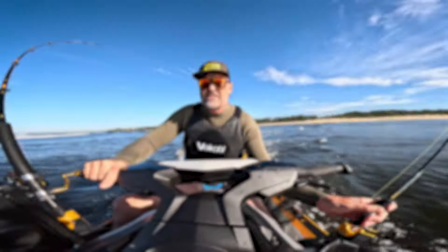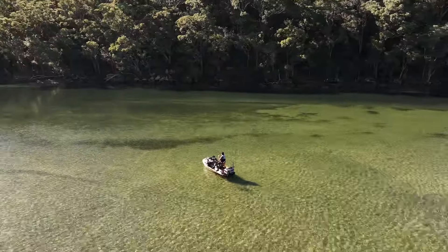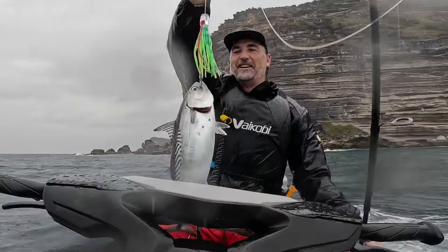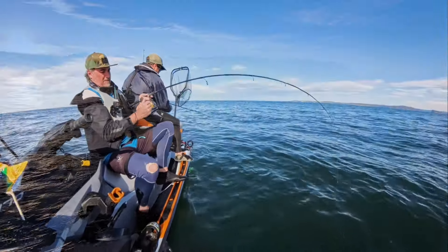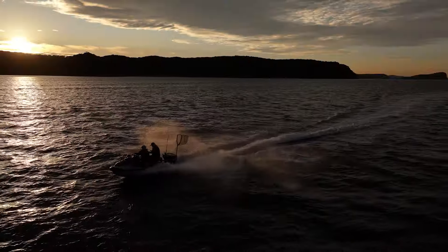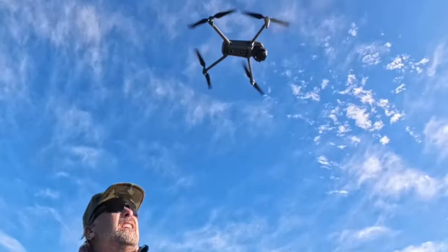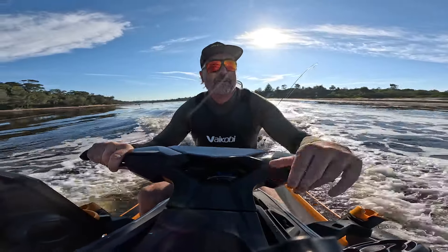Double hook up guys! It's going to be a fun day in the water, so here we go.